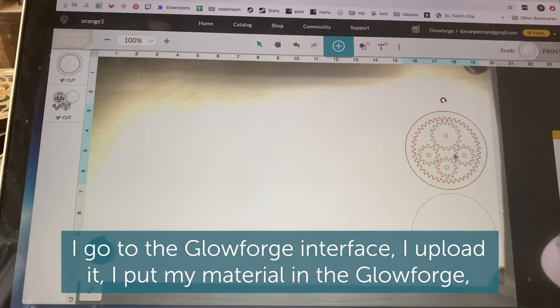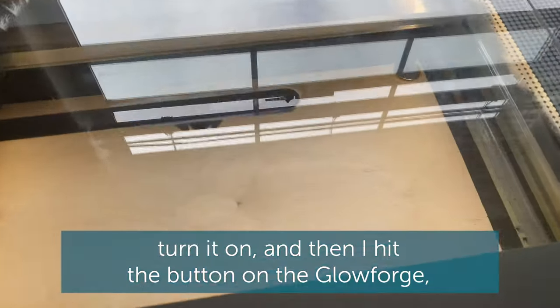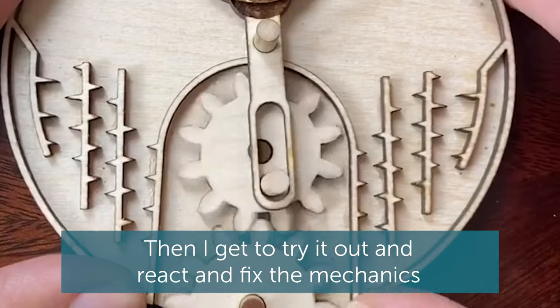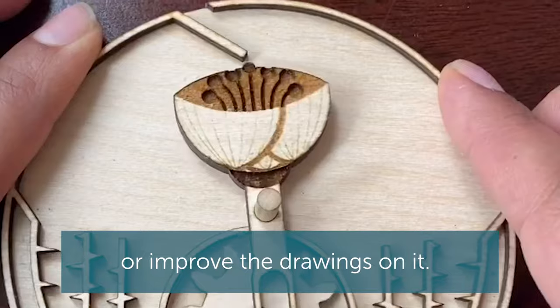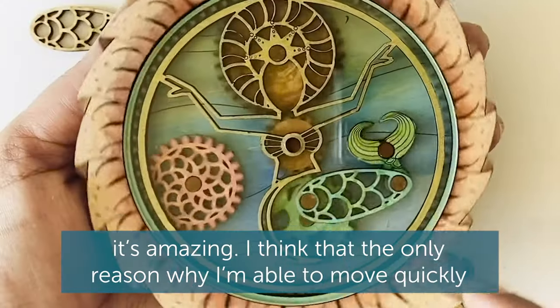I go to the Glowforge interface, I upload it, I put my material in the Glowforge, turn it on, and then I hit the button on the Glowforge. And within minutes, my idea, my toy, now exists. And I get to try it out and react and fix the mechanics or improve the drawings on it. I can get through so many ideas so quickly with the Glowforge. It's amazing.